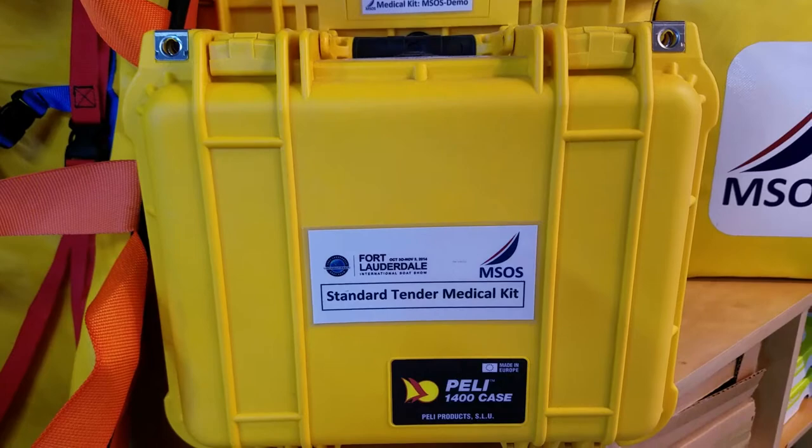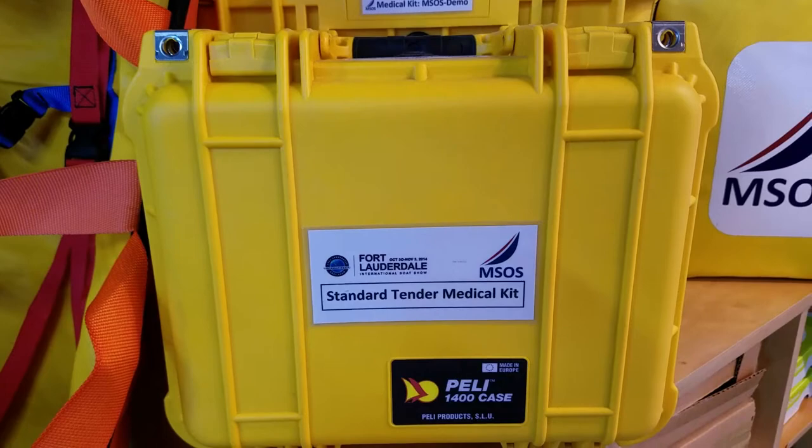So Becky, outside of the regular things we think of, why is it important for your vessel — whether you're a large yacht or a cargo line — to have the proper medical kit when you're underway? Well, Corey, first and foremost, most of these vessels are required by maritime law to carry medical supplies. That's mandated through the IMO. It's often mandated for private yachts through their flag state.